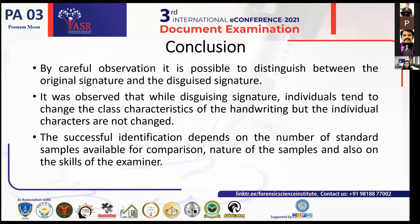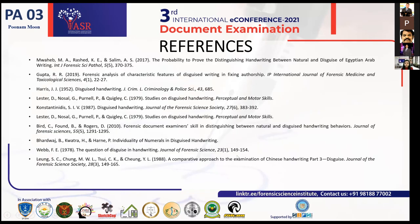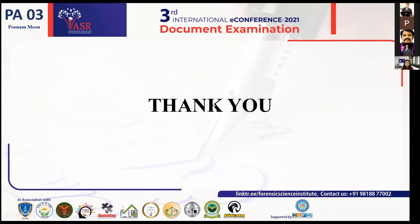In conclusion, by careful observation it is possible to distinguish between original and disguised signatures. It was observed that while disguising signatures, individuals tend to change the class characters of the handwriting, but the individual characters were not changed. Successful identification depends on the number of signature samples available for comparison, the nature of the samples, and the skills of the examiner. Thank you so much.